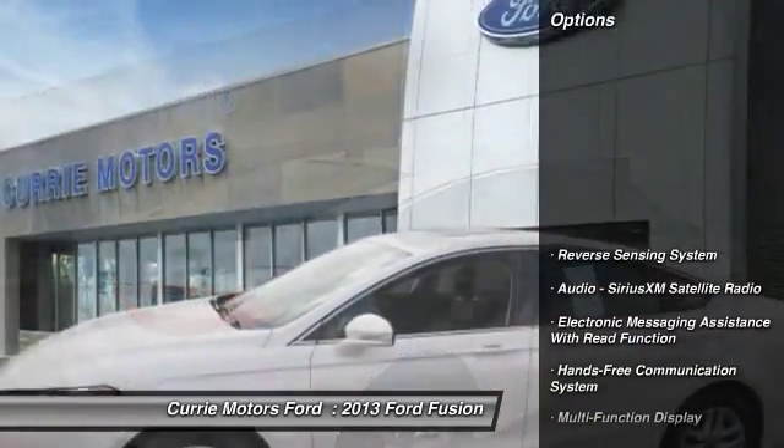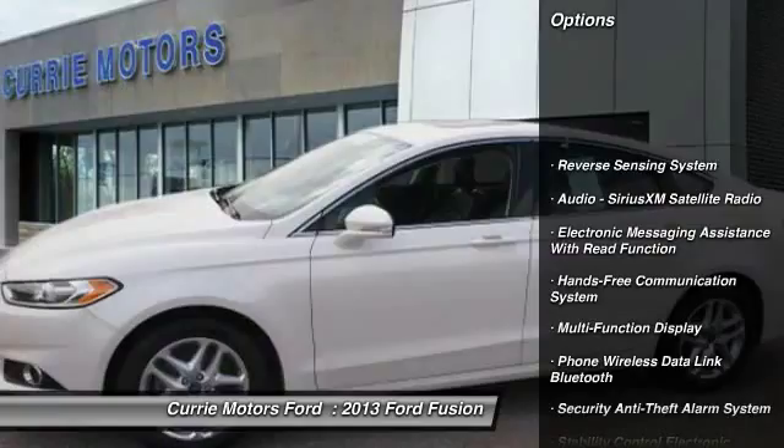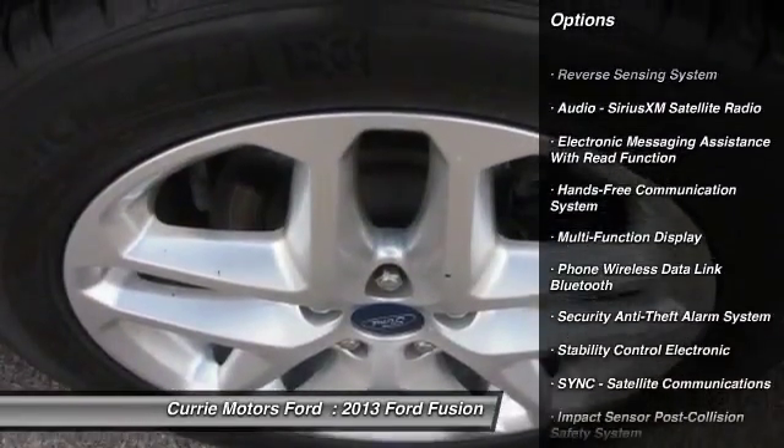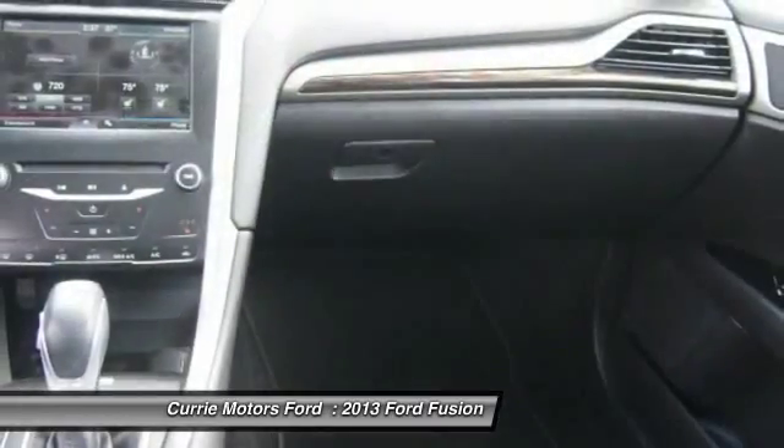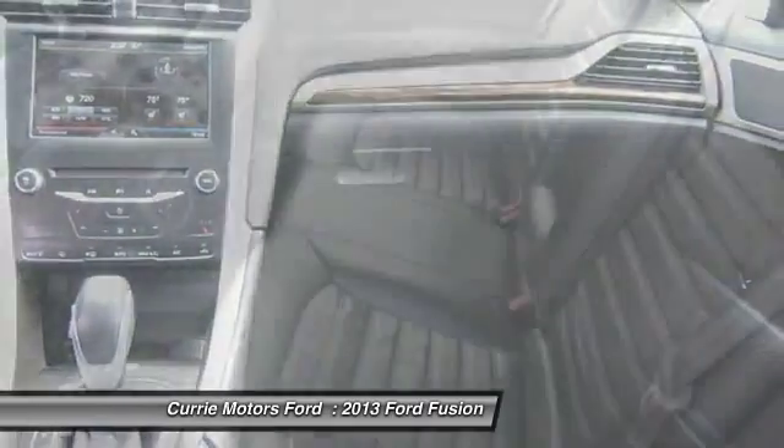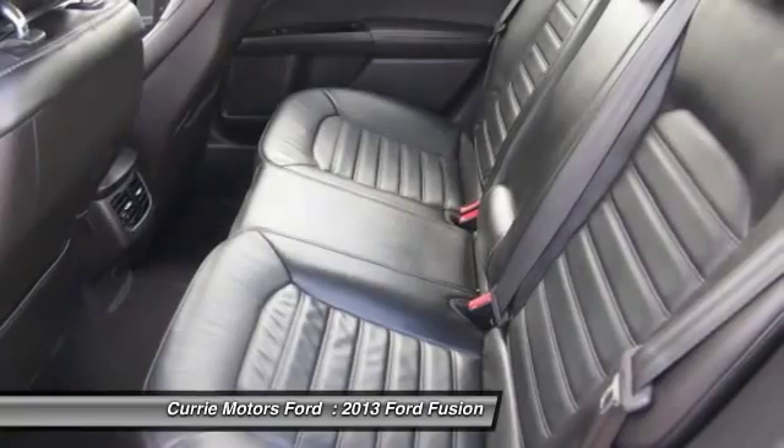Here are some of this vehicle's great options: traction control, keyless entry, power steering, cruise control, compass, power door locks, clock, power brakes, power windows, child safety locks.